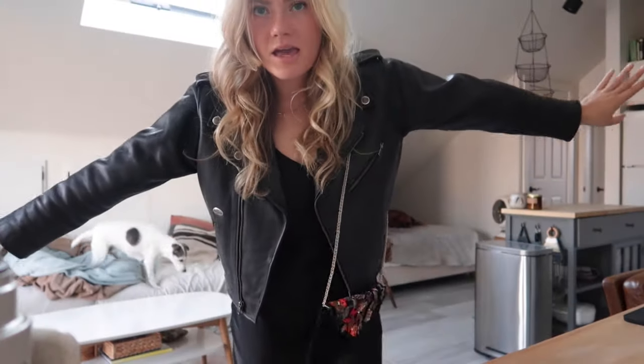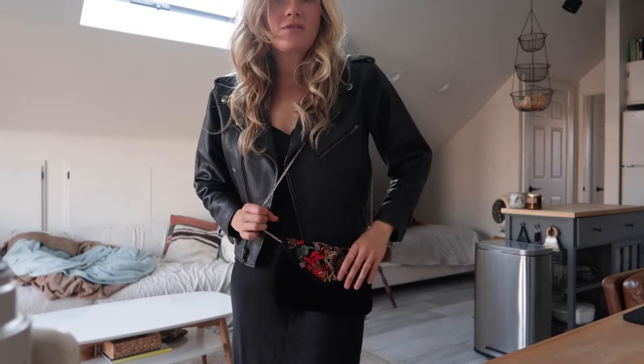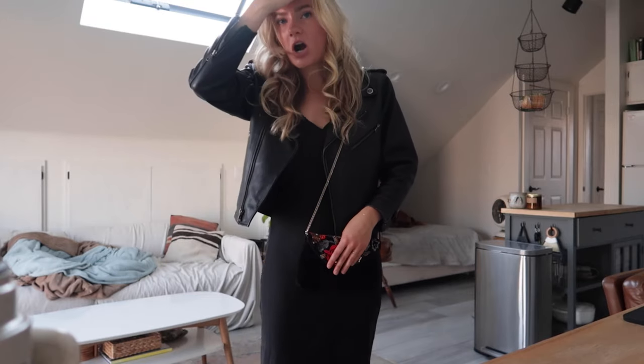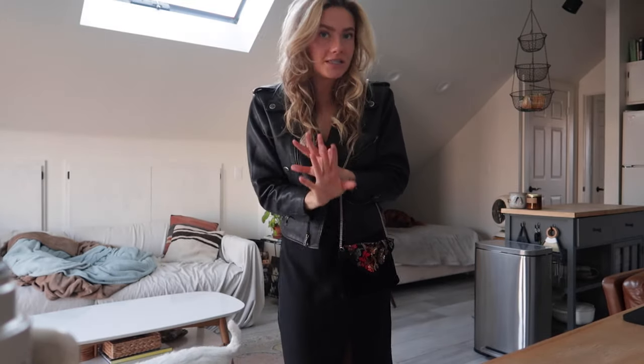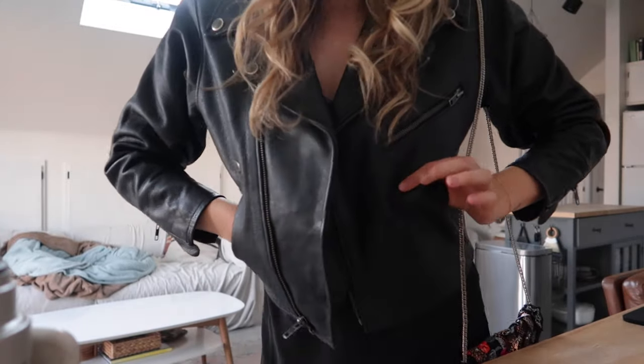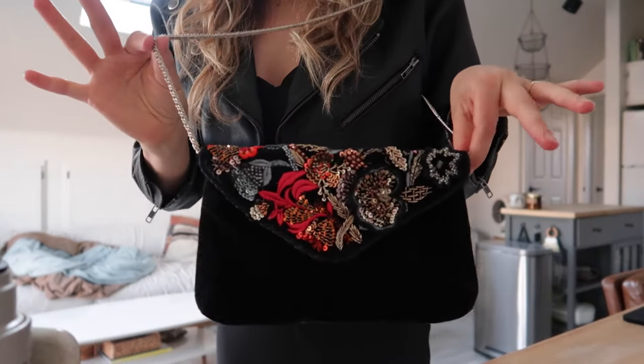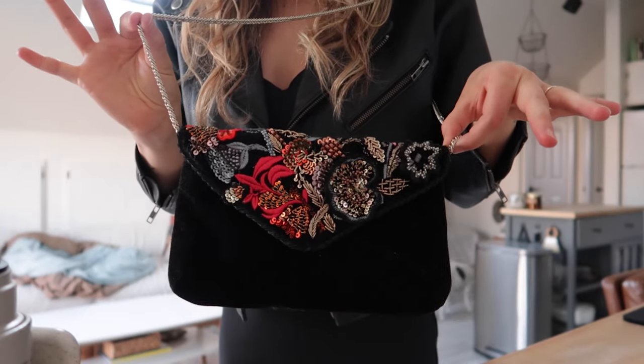All right, last but not least, we have an outfit that would be perfect for a holiday party or maybe a New Year's Eve party. Whenever I think of New Year's Eve, I think of sequins, velvet, silk — things that are very wow pieces. And this is my take on that.